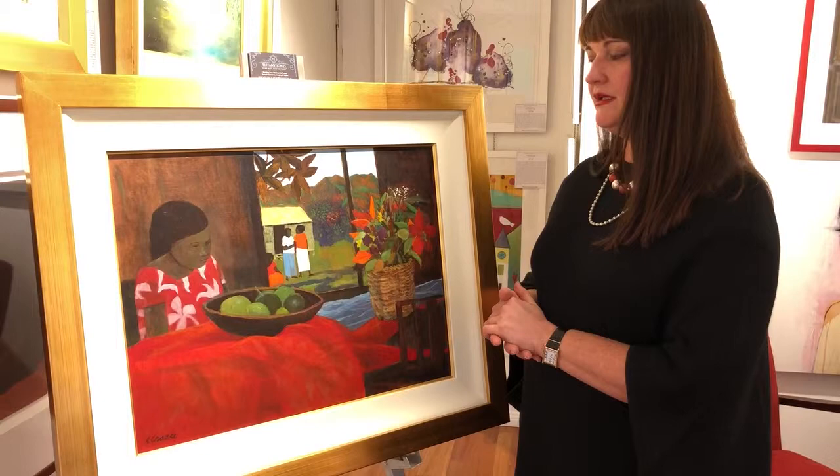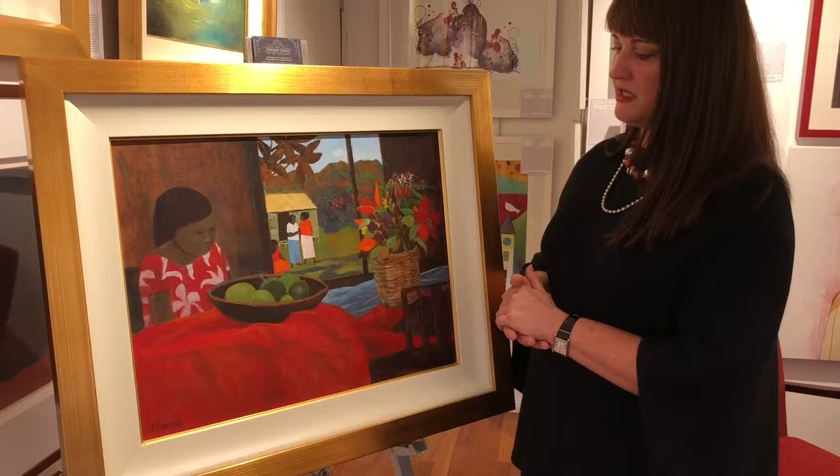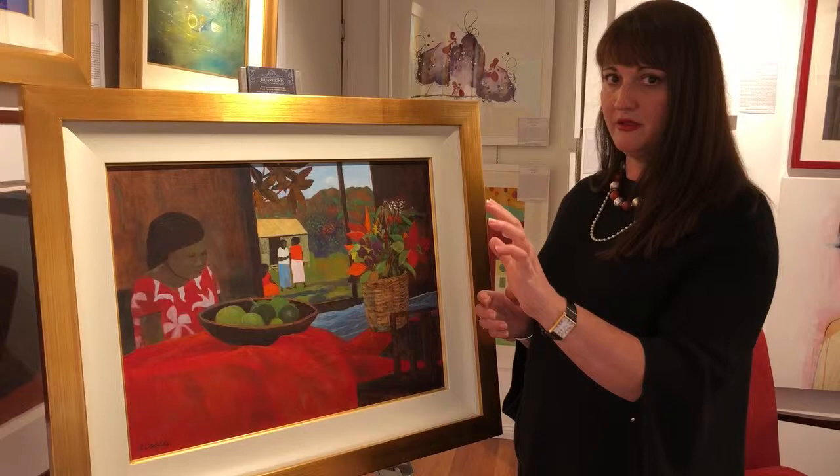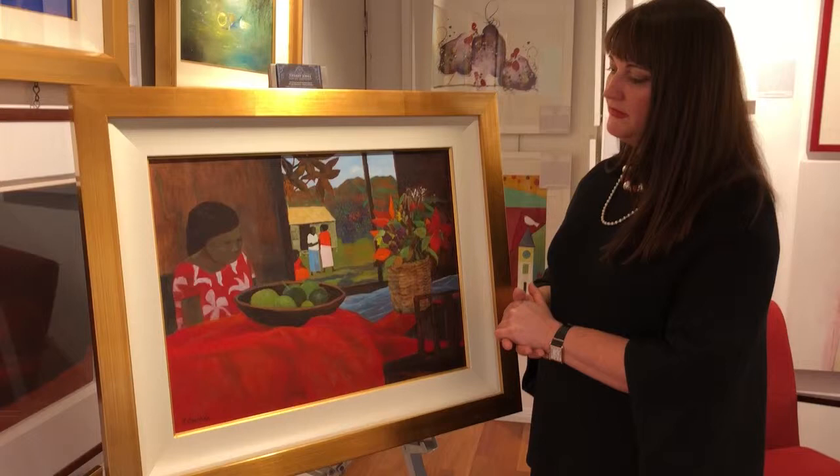Ray Crook was actually from Melbourne and he went into the army. When he was being demobilized, they were demobilized into tropical North Queensland, and he just fell in love with the area and decided he would definitely be coming back. So he went back to Melbourne, finished his art studies at Swinburne, and then as soon as he could he hightailed it back up to North Queensland where he spent most of his life painting.